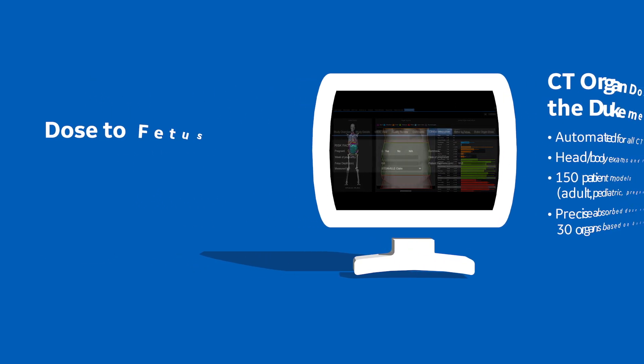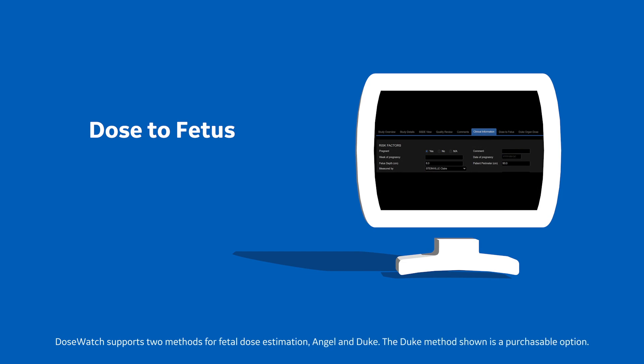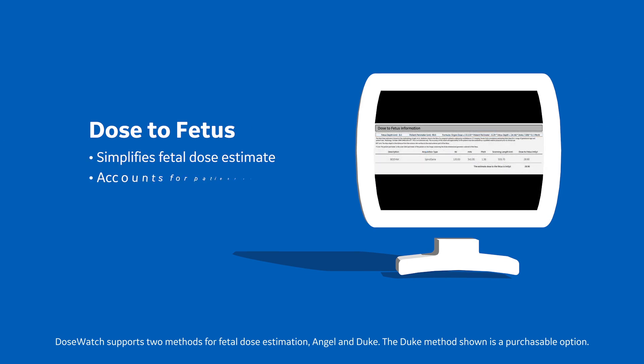Sometimes CT procedures are performed on pregnant patients. When this happens, DoseWatch 3.1 can provide a fast and standardized estimate of fetal dose by incorporating factors like the mother's measurements and depth of the fetus.